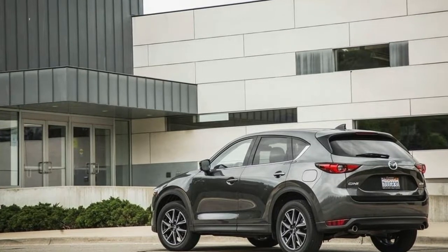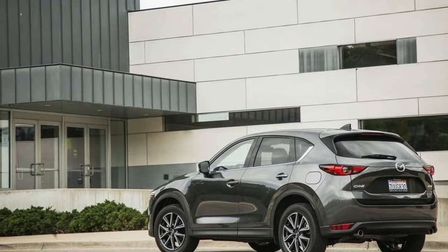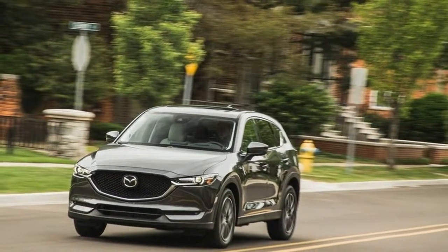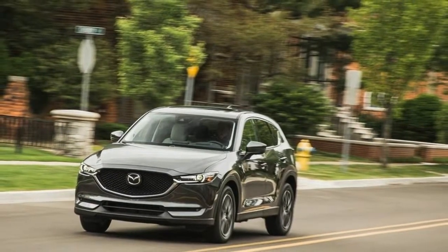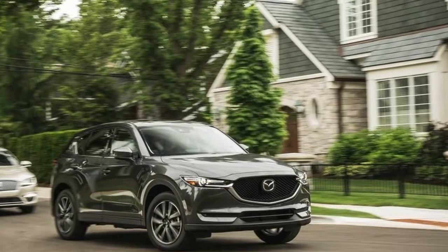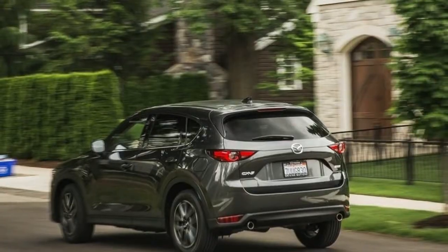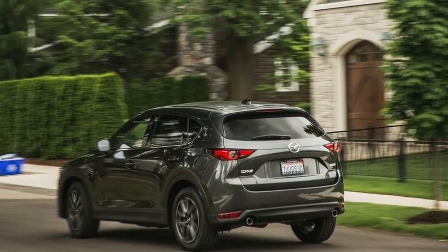2018 Mazda CX-5: Cylinder Deactivation. Just nine months after a complete redesign, Mazda's small crossover receives some additional updates. The biggest change coming to the 2018 Mazda CX-5 is cylinder deactivation technology that comes standard on all models.